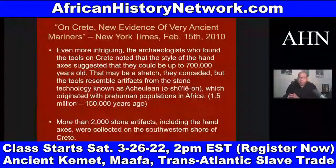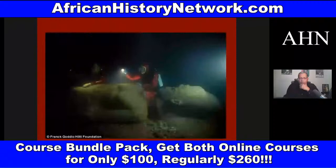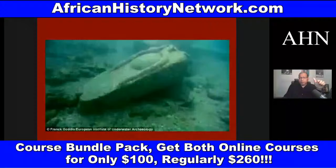You have the lost city of Egypt, Thonis-Heracleion, revealed in 2013. It was a city in Egypt built about the 8th century BCE, swallowed into the sea about 1,200 years ago. They found 16-foot tall statues, 64 ships at the bottom of the sea, 700 anchors, and countless gold coins — all evidence of this lost city of Egypt.